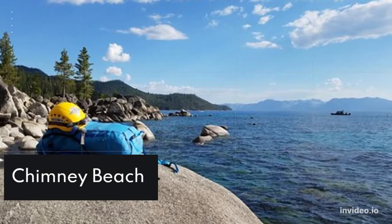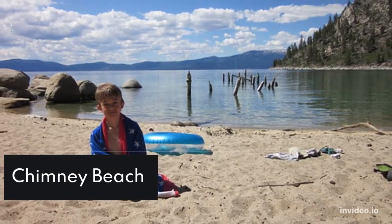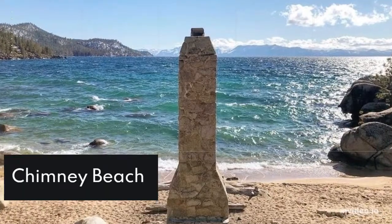Chimney Beach: Only a five-minute drive south of Sand Harbor, Chimney Beach is a great photo spot just a short hike from the road to the water.